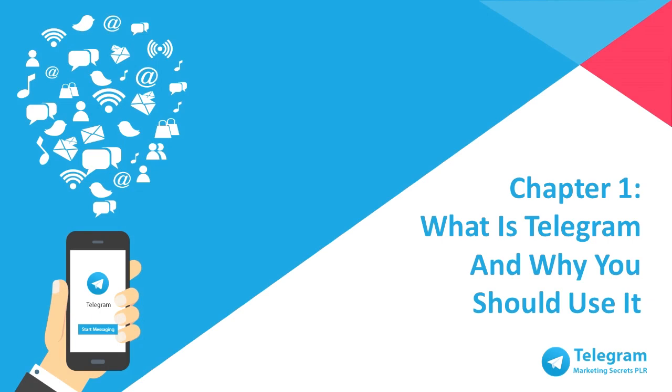Hello! Are you ready to build your business marketing with Telegram Marketing Secrets? Because in this video, I'm going to walk you through step-by-step from understanding what Telegram is all about until you're fully utilizing Telegram to build your business.